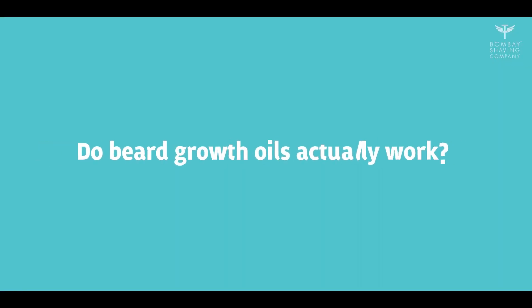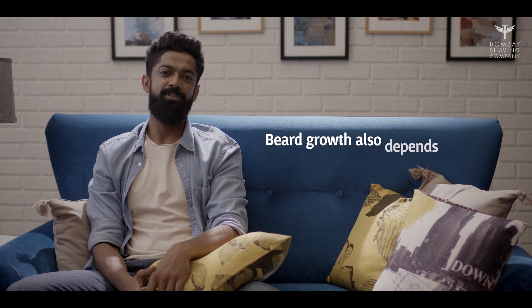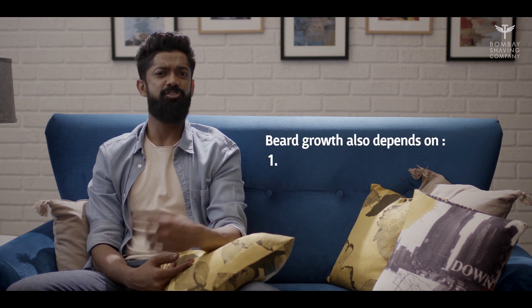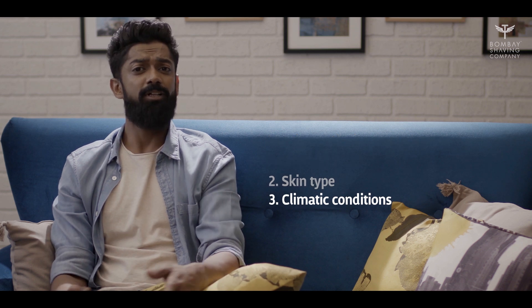It's time for some FAQs. Beard growth is influenced by a number of factors such as genetics, skin type, and climatic conditions. This product, however, has been formulated to promote healthy beard growth. Its essential oils soothe your skin, hydrate your hair, and help kick-start your beard grooming game.